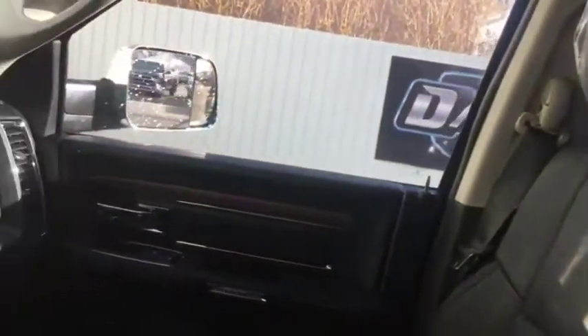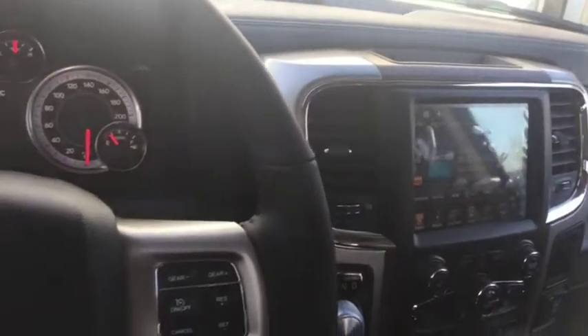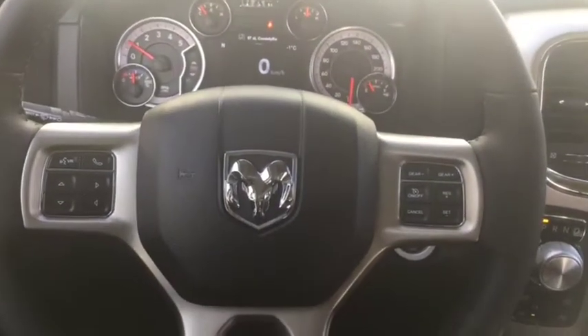Come and take a look at this 2017 Ram 1500 Laramie EcoDiesel today at Davis Dodge in Fort McLeod, and let's see if we can get you into your new ride.